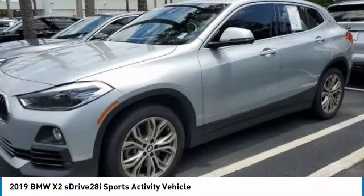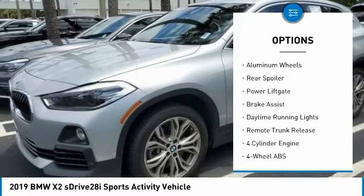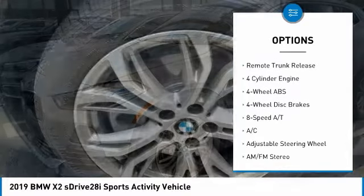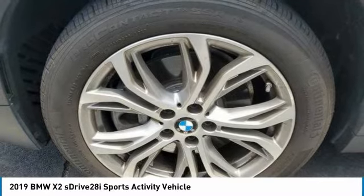Here are some of this vehicle's great options: tire pressure monitoring system, turbocharged, electronic stability control, heated mirrors, aluminum wheels, rear spoiler, power liftgate, brake assist, daytime running lights, remote trunk release.